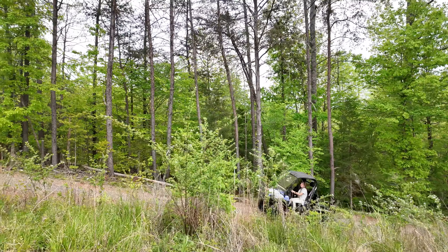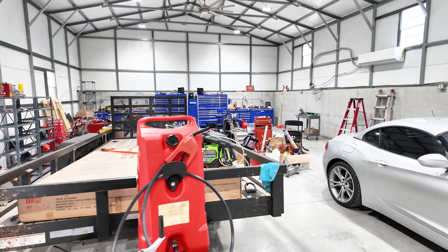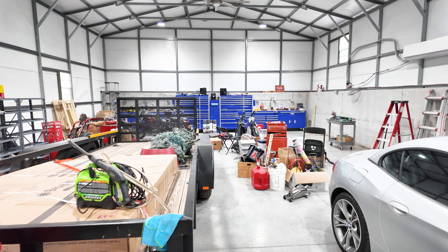Last but not least, this property has a huge detached garage for the car enthusiast or hobbyist. It's 30 by 50 and it's air-conditioned and heated. Your dream car garage awaits here at this property.